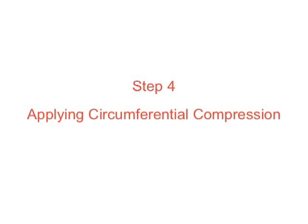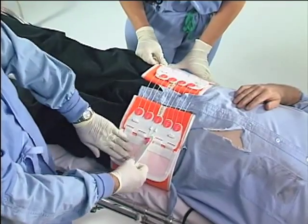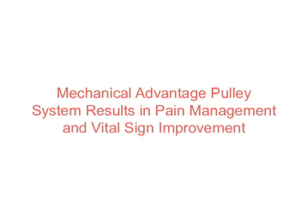Step 4: Applying circumferential compression. Slowly draw tension on the pull tab of the mechanical advantage pulley system until snug. This provides simultaneous circumferential compression of the pelvic region and aids in pain management and vital sign improvement.